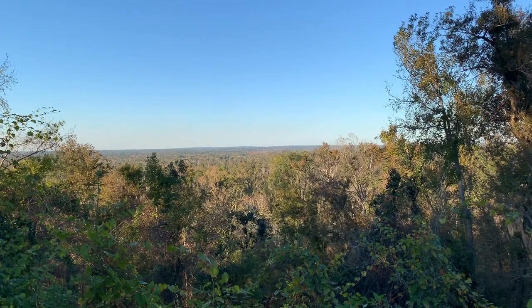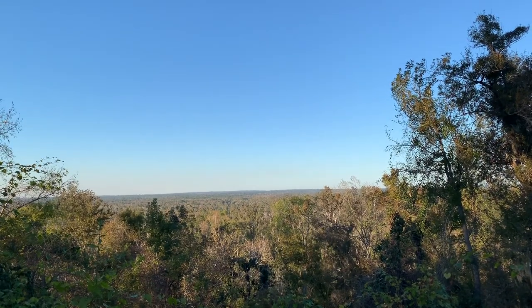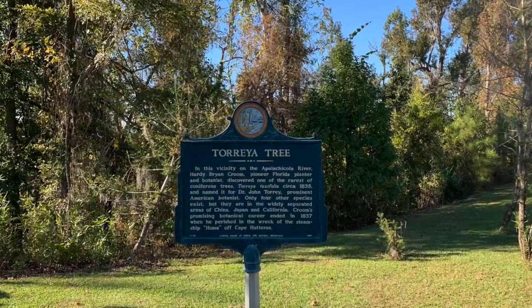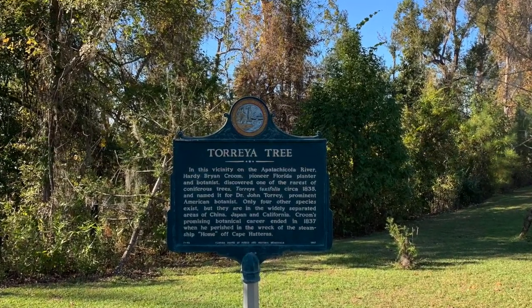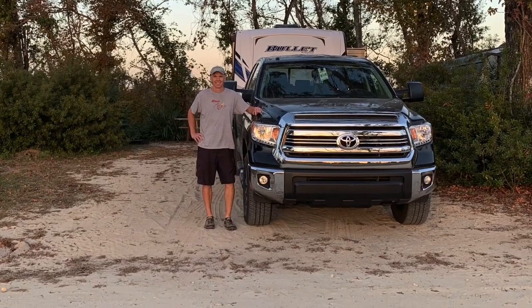Overall, we thought Torreya State Park was a fair value. We could work remotely and exercise, but the overall quality and closeness of the campsites and the lack of water sports are certainly marks against the campground. If you are looking for a place to kick back, relax, and do some hiking in the panhandle away from it all, this could be a good choice. If you desire more choices in terms of water sports, prefer some distance between campsites, and don't care for sandy lots, then you may want to look elsewhere.